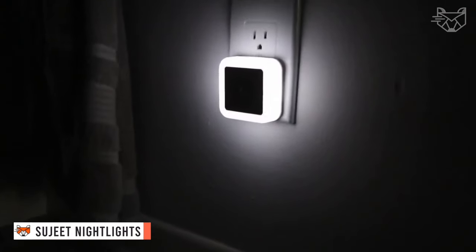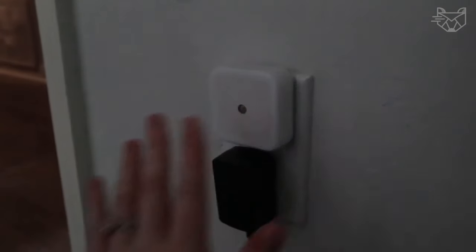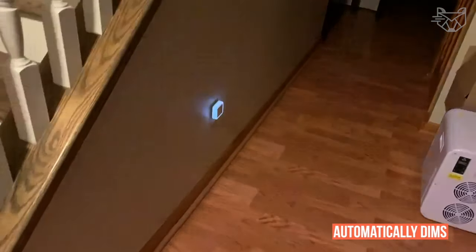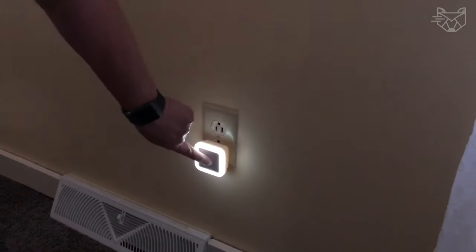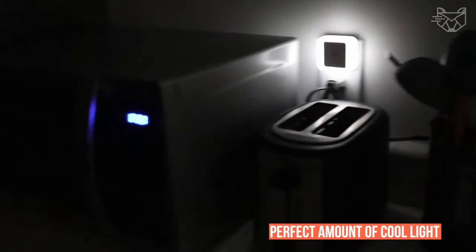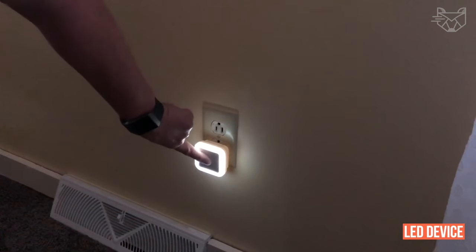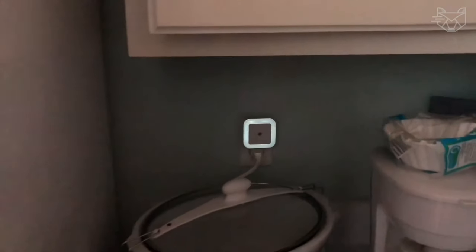Sujeet nightlights are quite bright and are cute little 2.5-inch squares that are designed to fit only one outlet. One amazing feature is that it automatically dims or becomes bright depending on how bright or dark the room is. When used, the nightlight gives the perfect amount of cool light to illuminate pathways, giving any dark room a unique and modern look. The LED device consumes only 0.5 watts, which saves energy and saves the contents of your wallet.